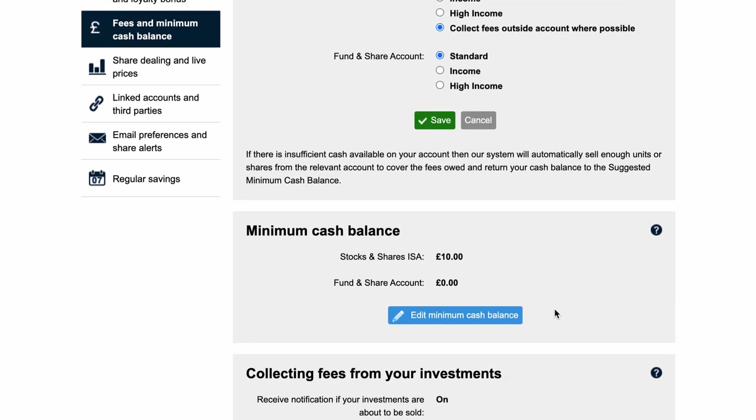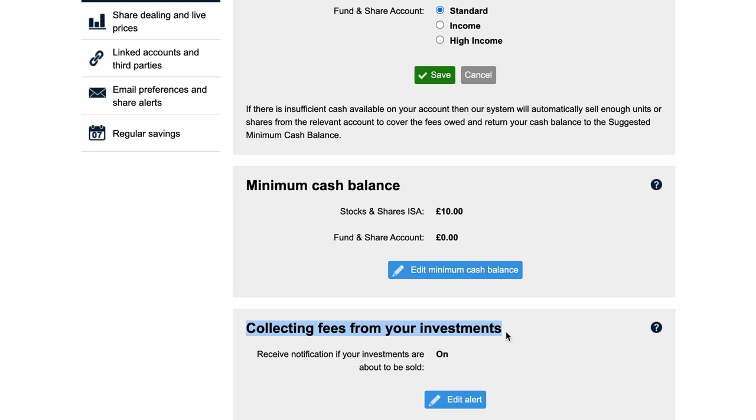Further down there's a minimum cash balance — a recommended amount of cash to keep on hand to make sure you're covering your fees without selling off any funds. At the bottom, make sure you have the 'collecting fees from your investment' notification turned on — even if you've set everything up wrong, this will at least alert you that HL is about to sell your funds to pay fees, so you can quickly go in and fix it.